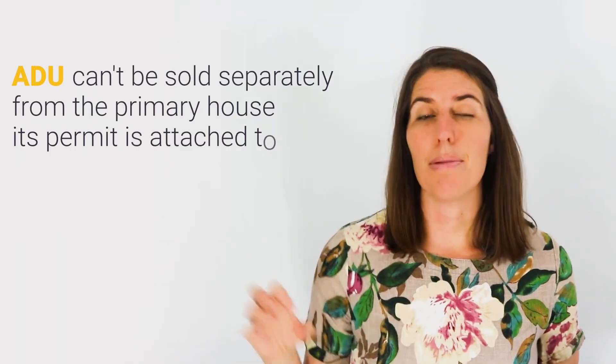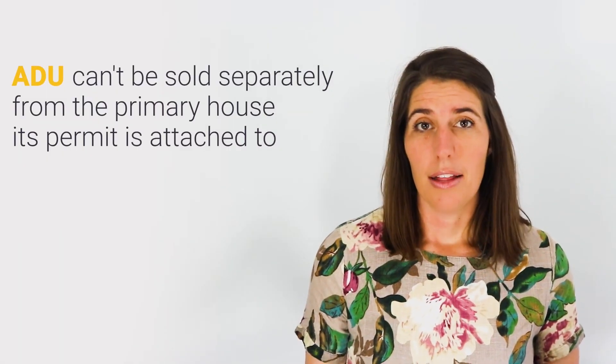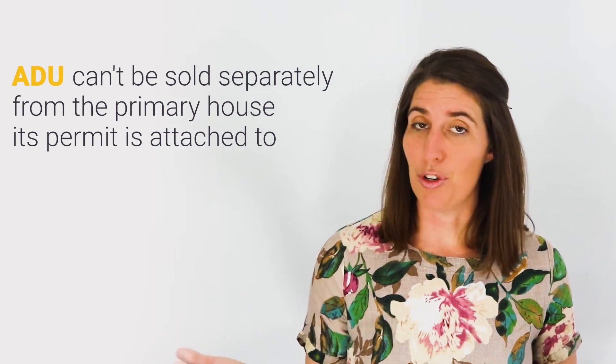What if you already have a permitted ADU on a lot that you later split? As current ADU law stands, you will not be able to sell it separately, because an ADU can't be sold separate from the primary dwelling it's attached to. Hopefully in the future this will change.